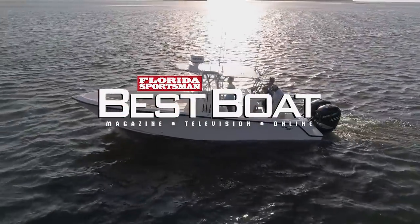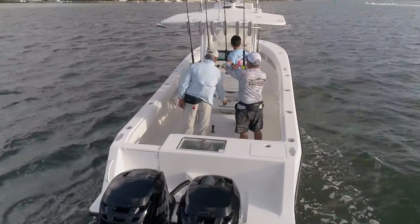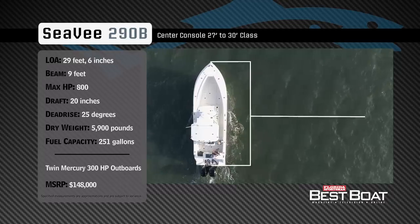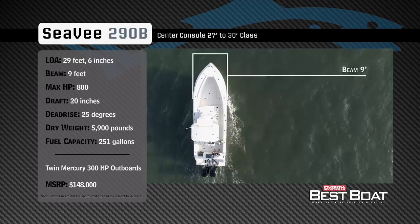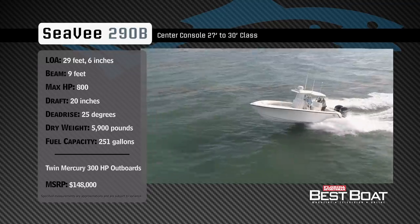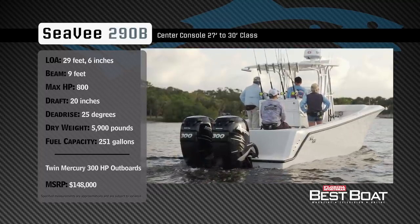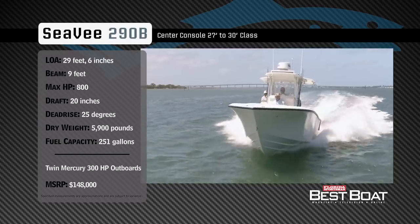Welcome back to Florida Sportsman Best Boat. Representing the 27- to 30-foot class in the center console category, the CV290B has an overall length of 29 feet 6 inches, a beam of 9 feet, and a max horsepower rating of 800. Engineered to journey offshore in the roughest conditions, she has a draft of 20 inches, a dead rise of 25 degrees, a dry weight of 5,900 pounds, and a fuel capacity of 251 gallons.